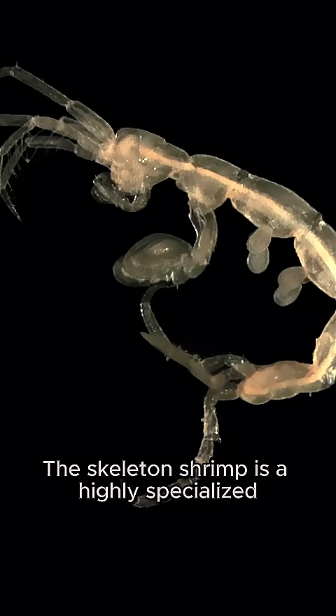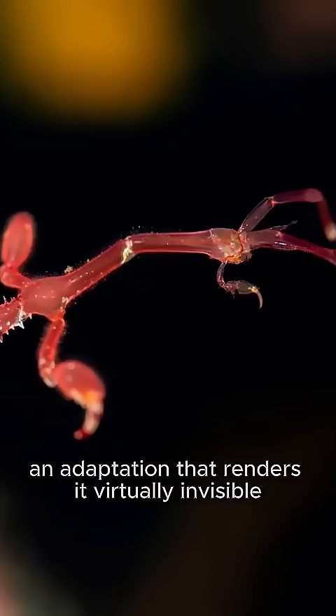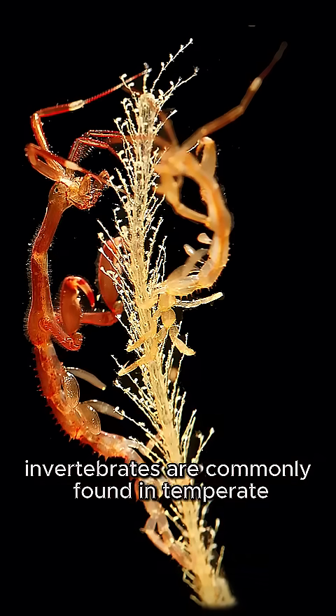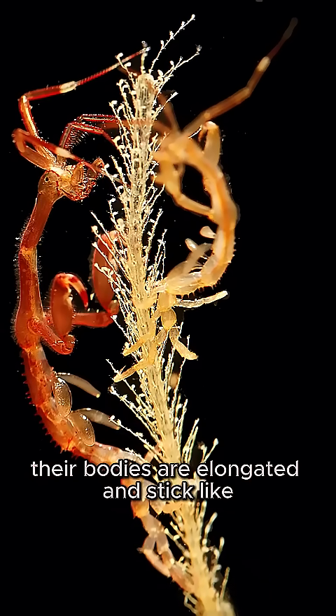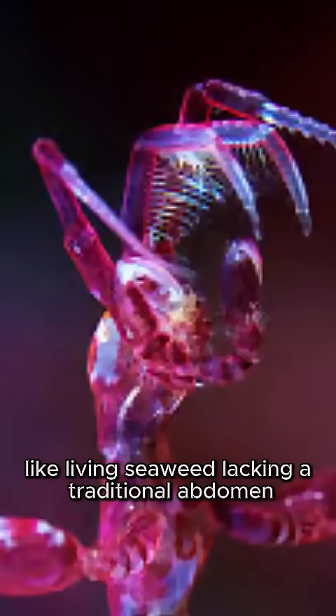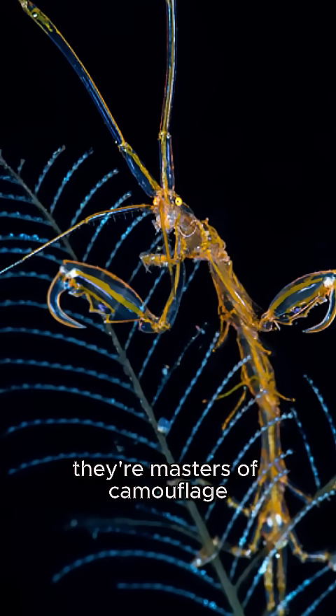The skeleton shrimp is a highly specialized marine amphipod, distinguished by its extreme body elongation and near transparency, an adaptation that renders it virtually invisible within its benthic habitat. These cryptic invertebrates are commonly found in temperate and tropical coastal waters worldwide. Their bodies are elongated and stick-like, with prehensile limbs that allow them to grasp onto surfaces like living seaweed. Lacking a traditional abdomen and nearly invisible due to their semi-transparent exoskeleton, they're masters of camouflage.